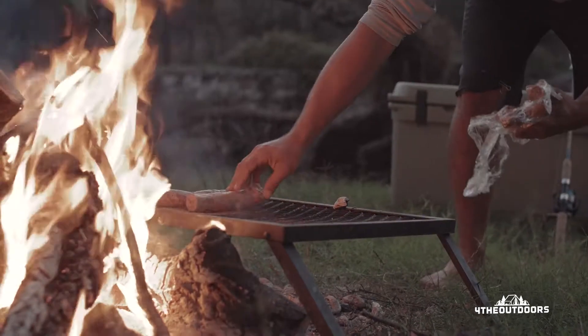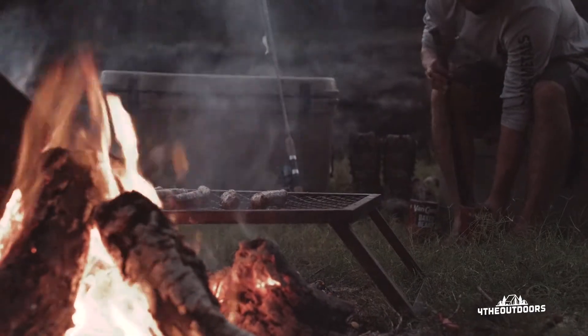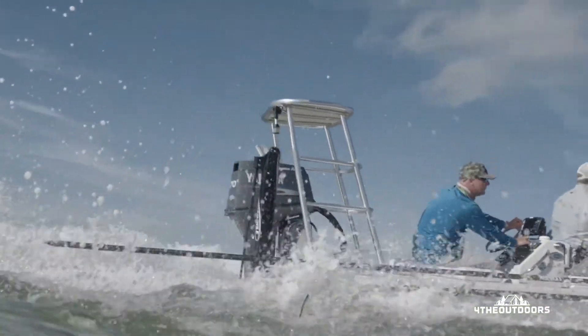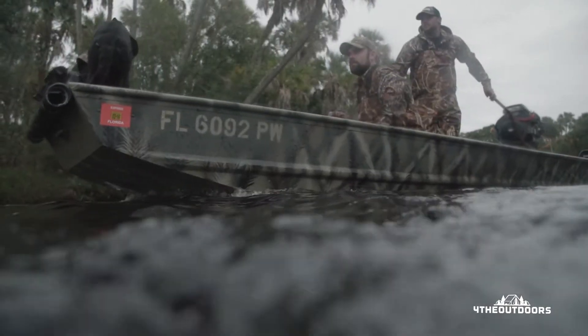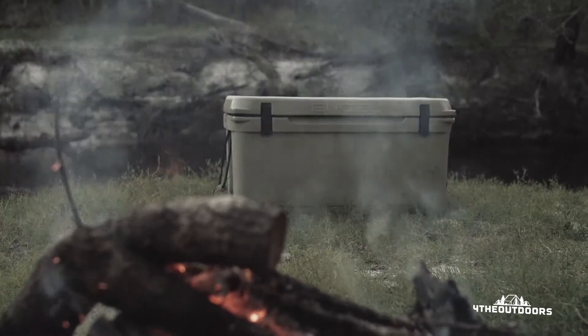We think you should spend more time in nature. Let us help you enjoy it. For those that care about quality, you'll want to get out into the world with the confidence that your gear is going to stand up to the day's challenges. Engel's Deep Blue coolers are built for you.